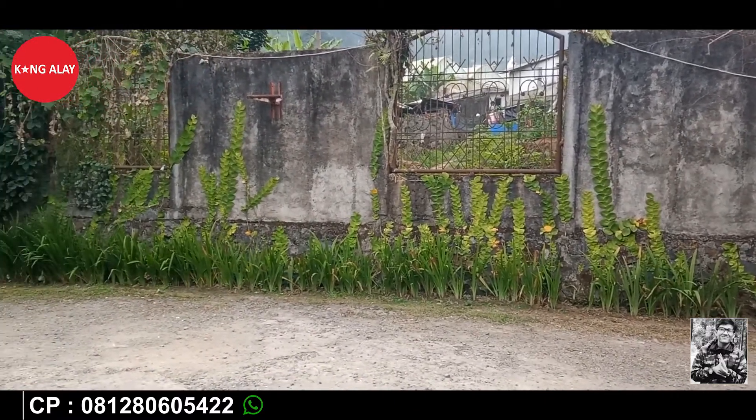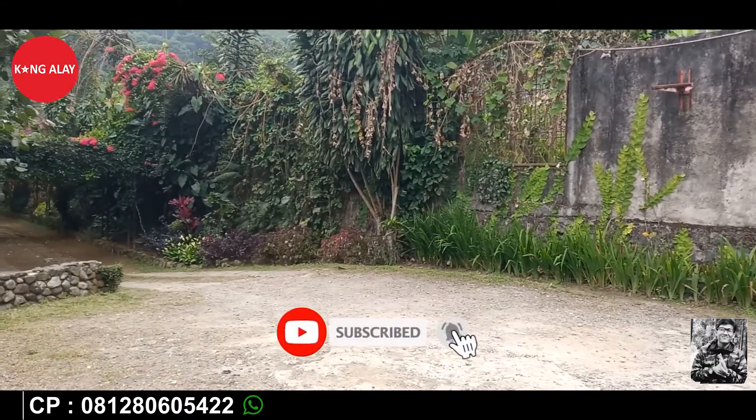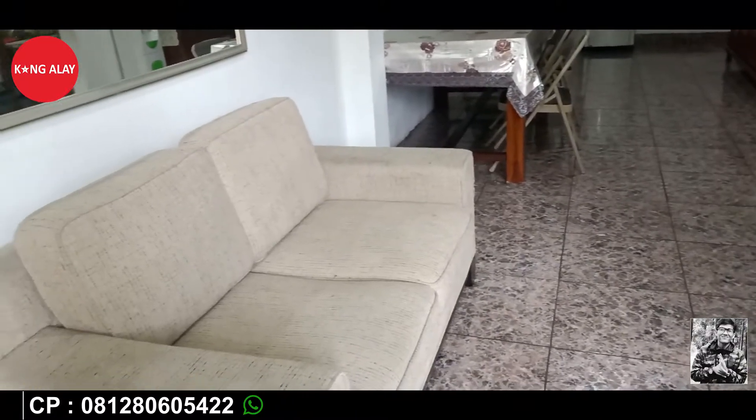Teman-teman bisa lihat ini kondisi dari parkiran yang tersedia di Vila Bayombong. Bisa menampung hingga 10 kendaraan teman-teman, karena parkirannya luas.